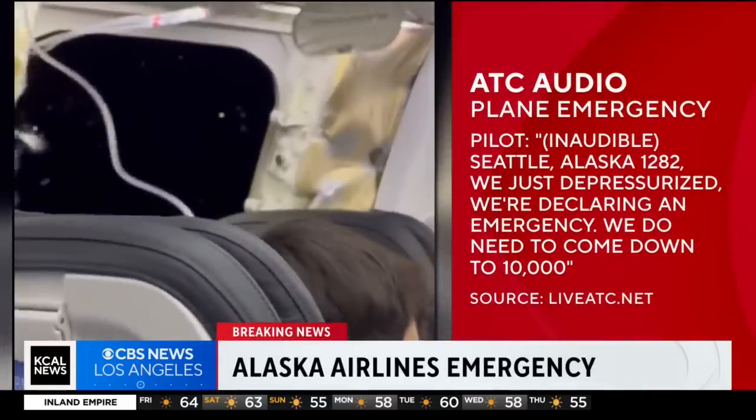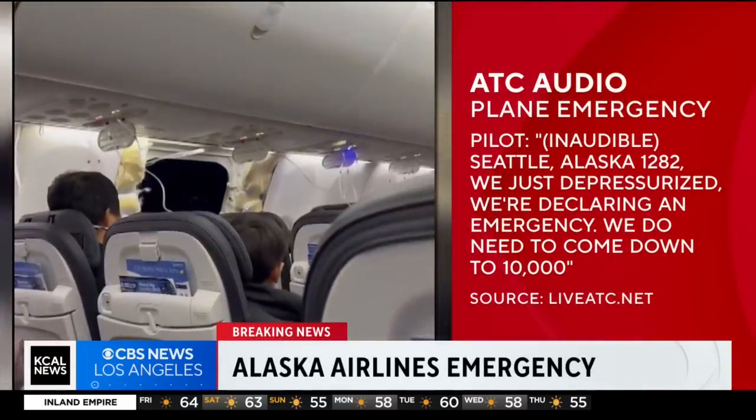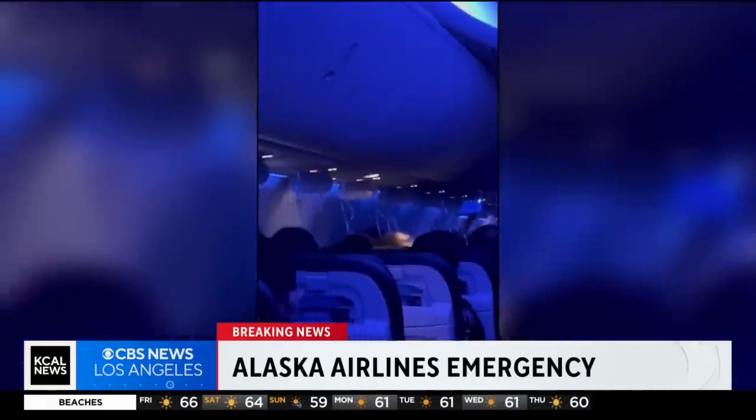It's Portland Alaska, or Seattle Alaska. 12-82, we just depressurized. We're declaring an emergency. We need to descend down to 10,000. Pretty scary moments there.